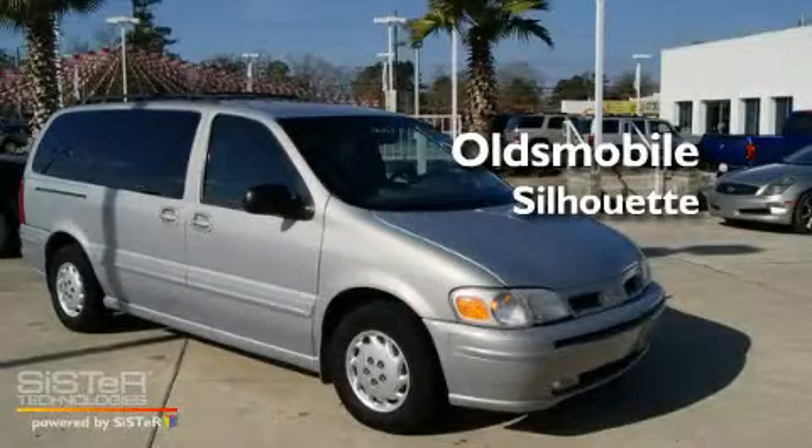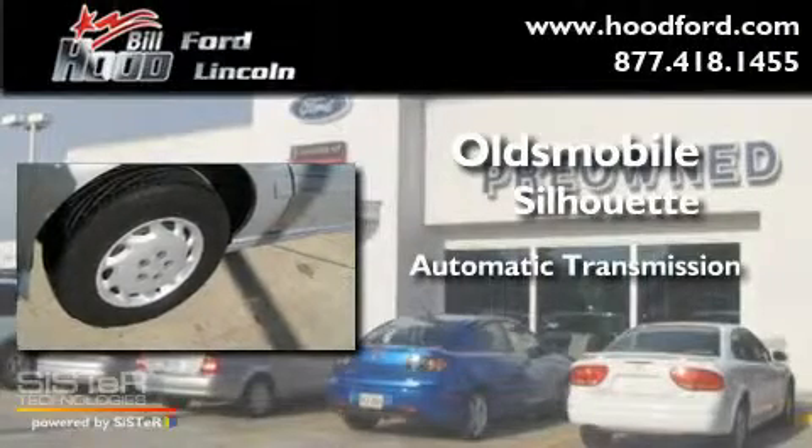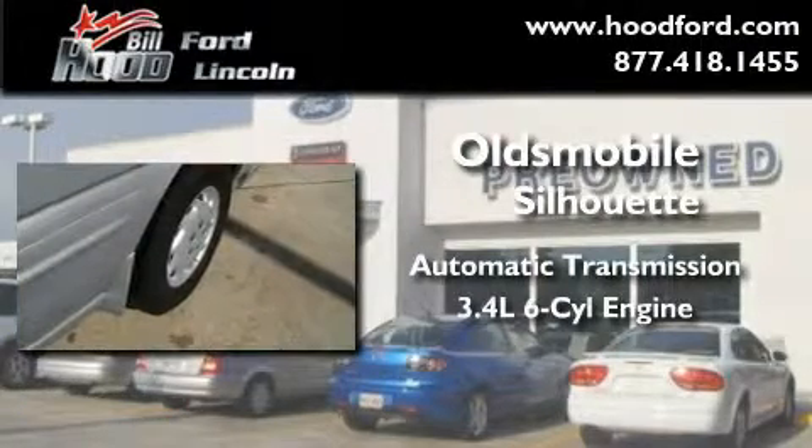This is a 2000s Oldsmobile Silhouette. This minivan has an automatic transmission and a 3.4-liter V6.